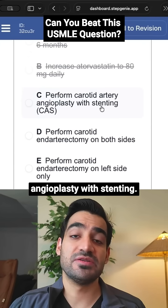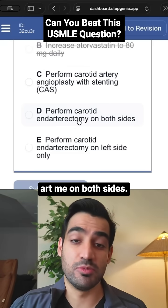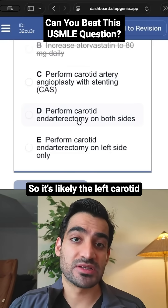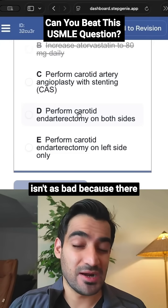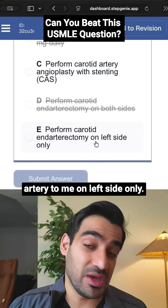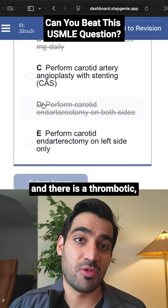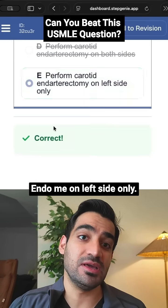Performing carotid artery angioplasty with stenting is possible — let's keep that in. Perform carotid endarterectomy on both sides? She's only having symptoms on the right side of her body, so it's likely the left carotid artery causing the issue, and that is the one that's severely blocked at 88%. The right-sided carotid artery isn't as bad because there are no left-sided symptoms, so we can rule that out. Since this patient is elderly and there is increased thrombotic risk, stenting would raise that risk further — so the answer is perform carotid endarterectomy on the left side only.